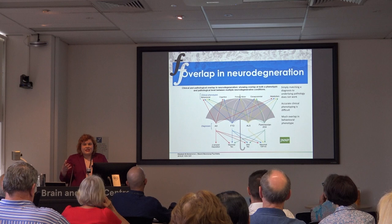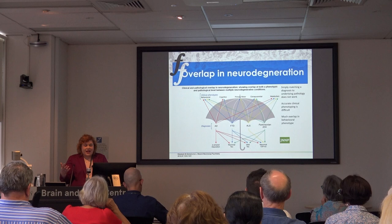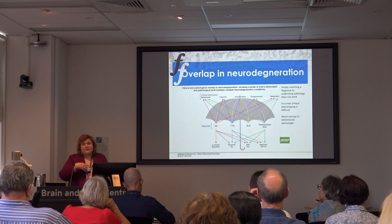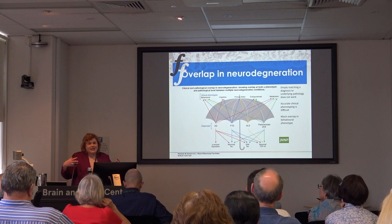We use the term neurodegeneration as an overarching term for conditions where the brain degenerates because of deposition of a protein. We don't exactly know what causes this protein deposition. Dementia is an overarching term where people develop cognitive decline, and within that there are different diagnoses. Everyone's heard of Alzheimer's disease, where people predominantly present with memory changes and may get lost going to familiar places. Then we've got frontotemporal dementia, ALS or motor neurone disease, and Parkinsonian-plus conditions.